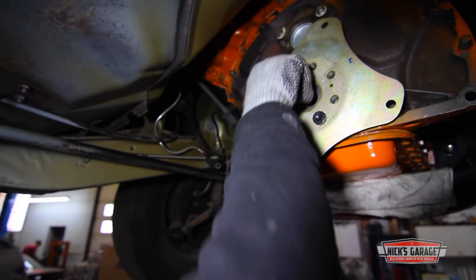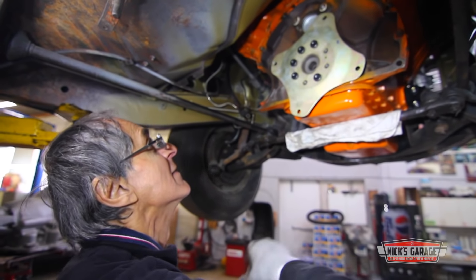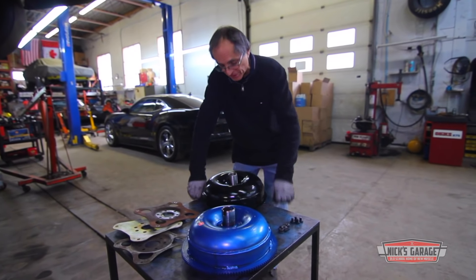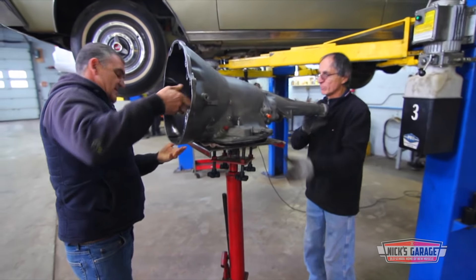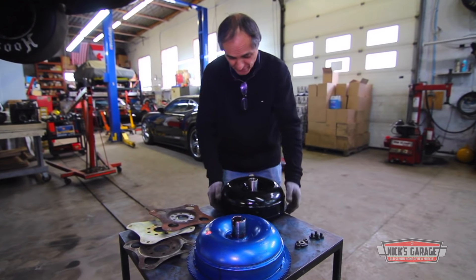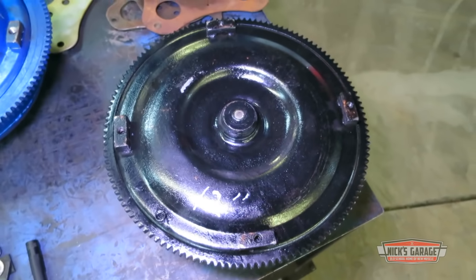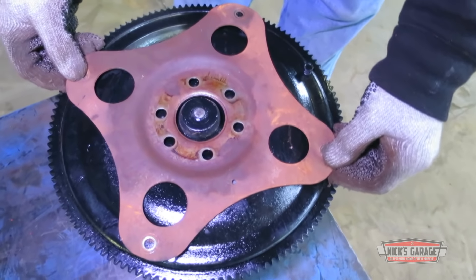Now, the day before the shop's Christmas party, Nick wants to get Joe's transmission mated up to the Hemi. My client Joe converted this Satellite to a 426 Hemi from a 318, so we had to go to a big block transmission. He brought in the transmission rebuilt and this torque converter — but as you can see, this is a 12-inch torque converter from a common big block Chrysler, which comes with a big flex plate.